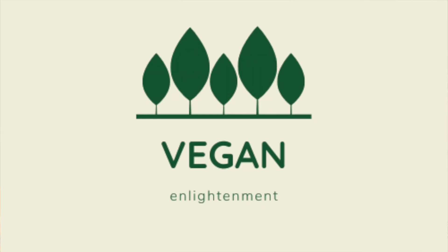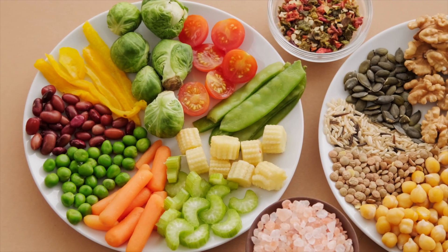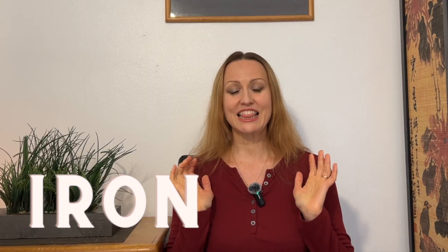Hi guys, and welcome to Vegan Enlightenment. Today we are diving into the essential nutrients that are often a concern on a raw vegan diet. We're going to be talking about protein, calcium, and iron, and let's explore how you can incorporate these into your raw vegan lifestyle.